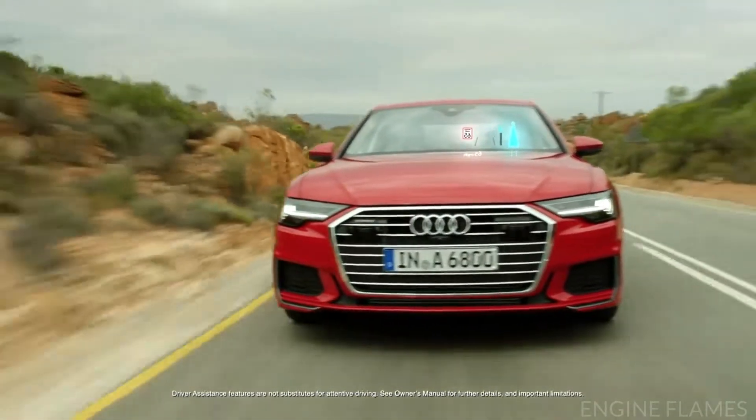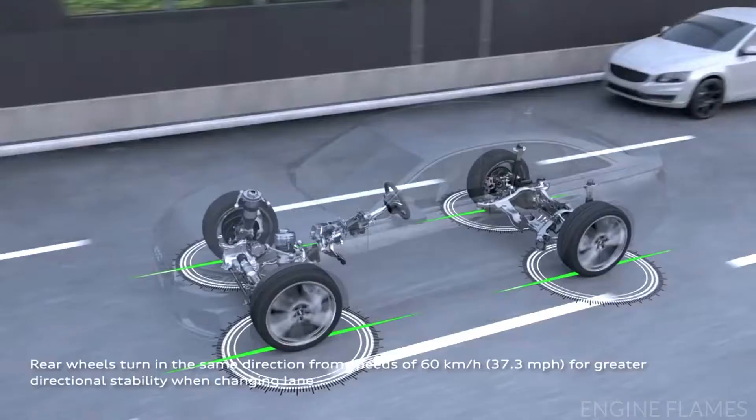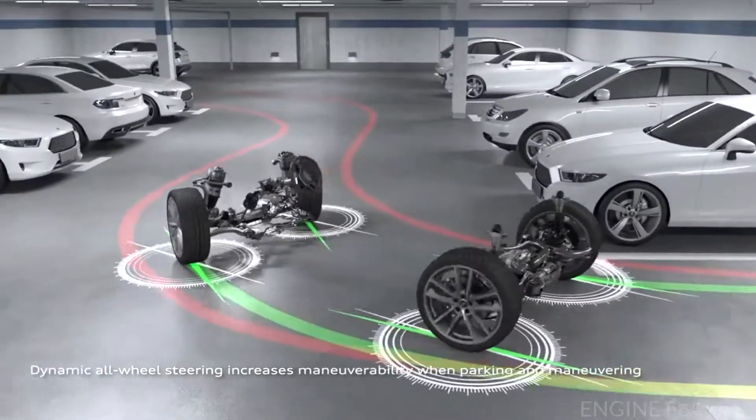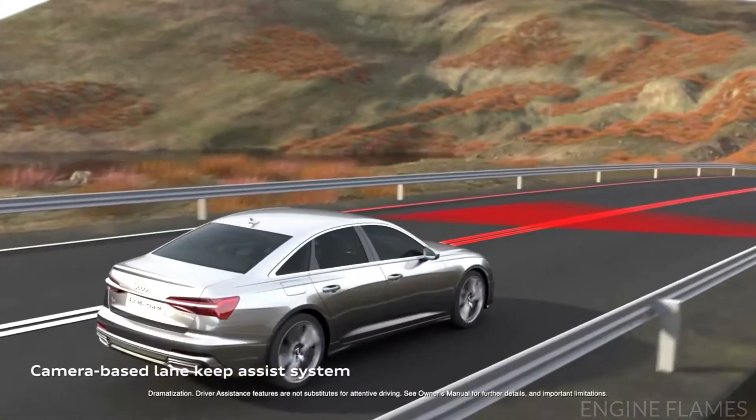The available dynamic all-wheel steering allows for more dynamic handling on the highway. A tight turning radius helps make parking easier and assists in evasive maneuvers.